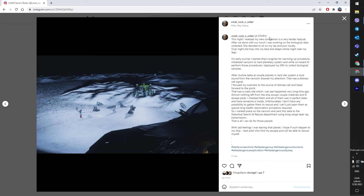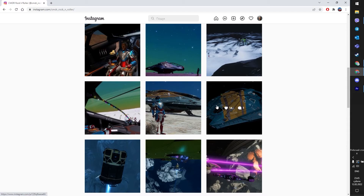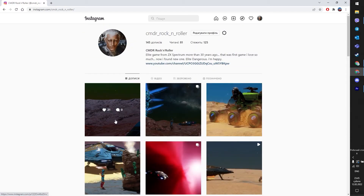For those who don't have Instagram installed, I also have a copy at Inara Logbook Storages. Welcome there as well.